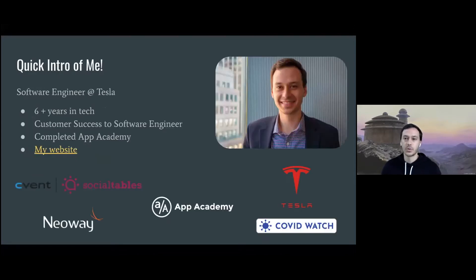Quick intro: I'm a software engineer at Tesla. Before that I worked in a variety of customer success roles in different tech companies in New York and Washington DC. Then I enrolled in App Academy and finished in March 2020 — a pretty tumultuous time to jump into the job market with the pandemic. Below are logos of organizations I've worked for or been involved with. There's a link to my website with contact info if you're interested in connecting.